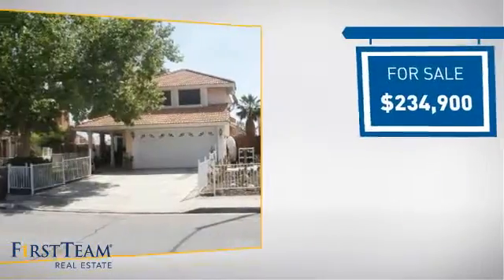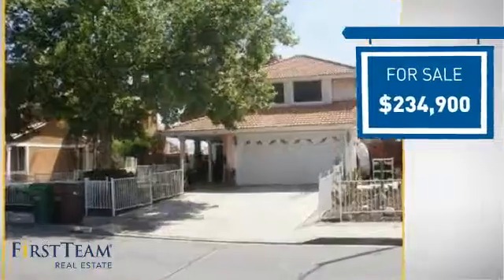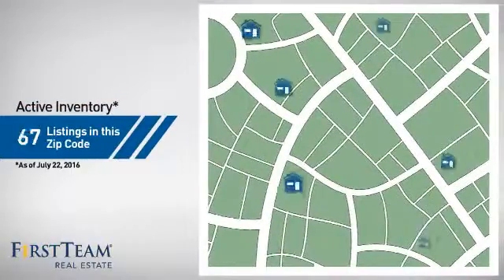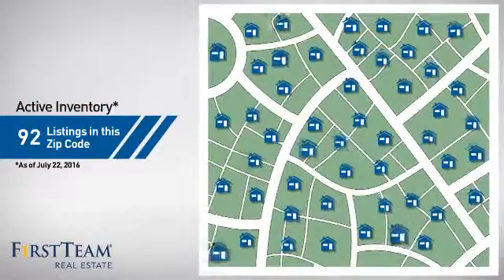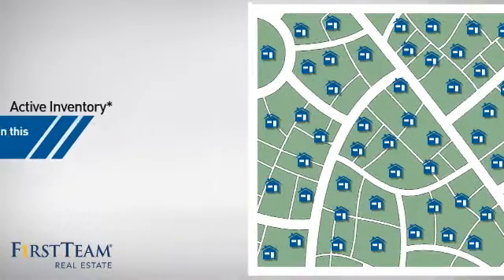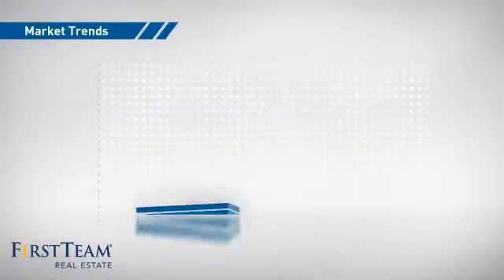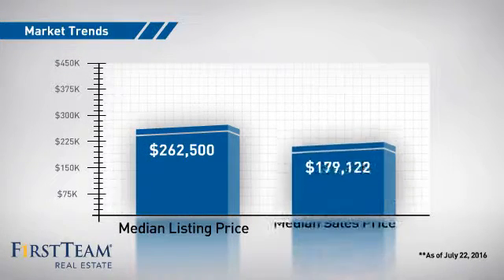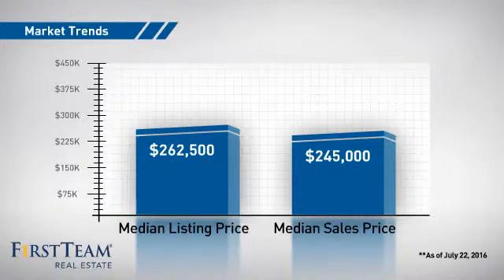Currently listed at just over $230,000, it offers an excellent value for the area. Wondering how it stacks up against the competition? There are now just over 90 homes on the market within this zip code, with a median list price of just over $260,000 and a median sale price of just under $250,000.